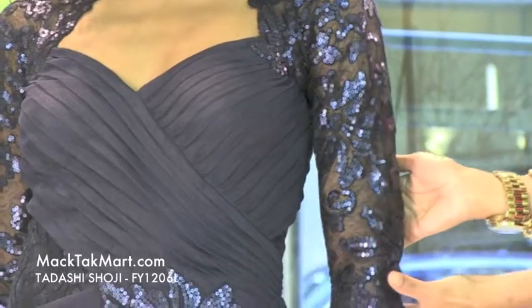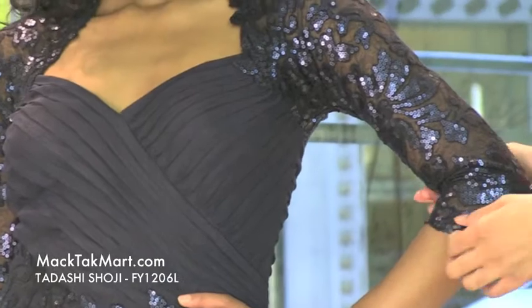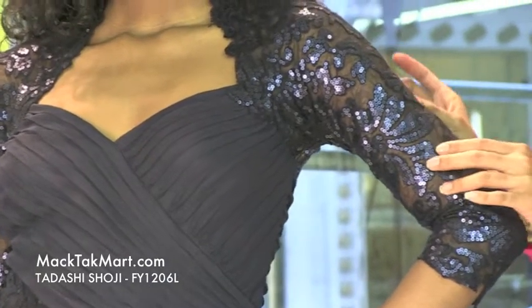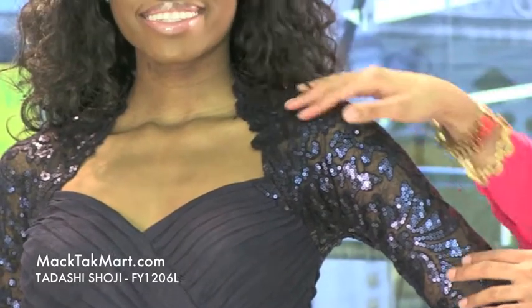The shoulders of this dress are lace, mesh, and sequins — absolutely gorgeous. It's giving the dress that hint of sparkle and a very nice pop, and it's outlined in a scalloped border.